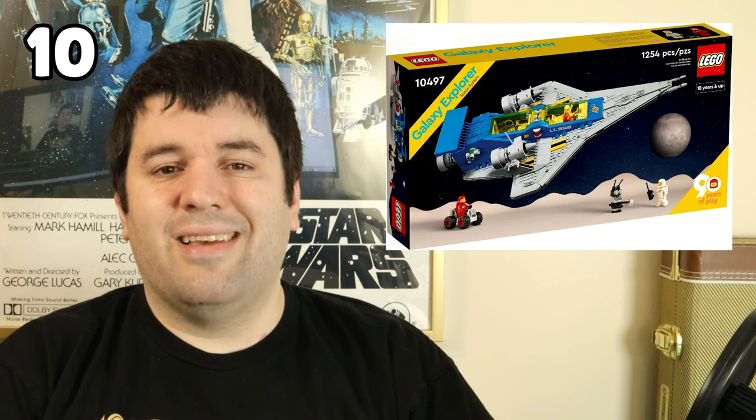Moving on to number 10 on the list: it is 10497 Galaxy Explorer. The reason for this set making the list is not just nostalgia, but it was a genuinely good build. It was entertaining and had interesting techniques used to achieve the different angles you see on the set. It's a modern take and great recreation of a classic LEGO theme and ship type. I really enjoyed building it and love the way it makes you feel that nostalgia.